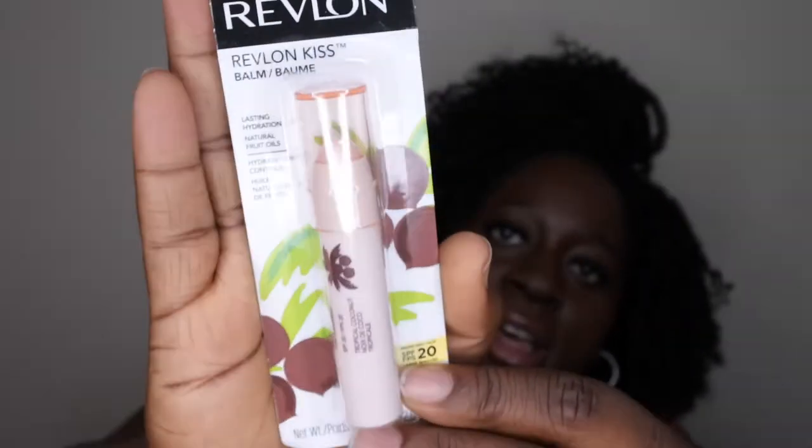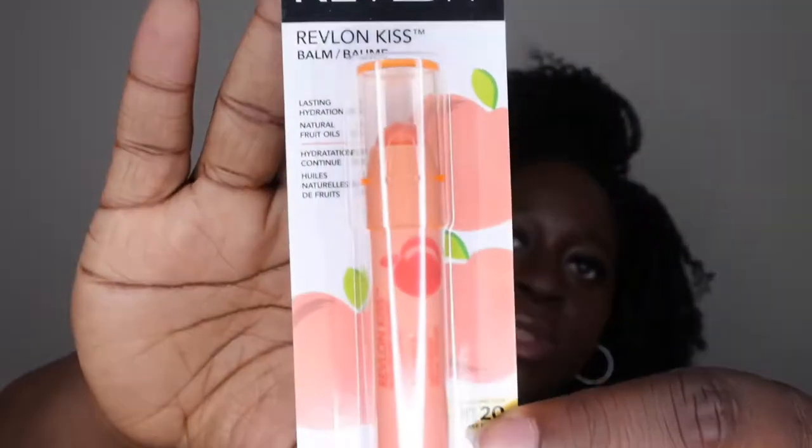For makeup, she got me a Revlon Kiss Balm in the scent Tropical Coconut. I have used these before and they're semi-moisturizing — I'm hoping the formula has changed and it's more hydrating. This one also has SPF 20, which is always good. She also got me another Revlon Kiss Balm in the scent Just Peachy, which also has SPF 20. You can never have too many lip balms!